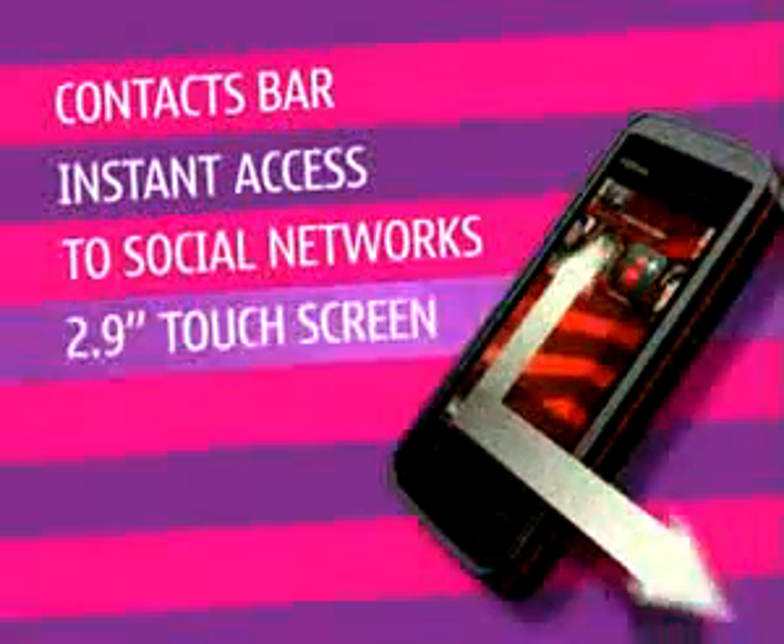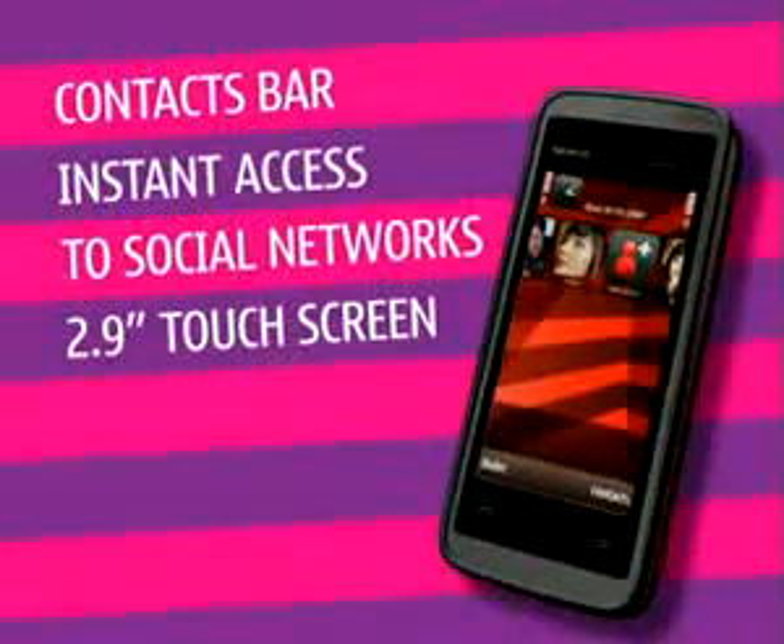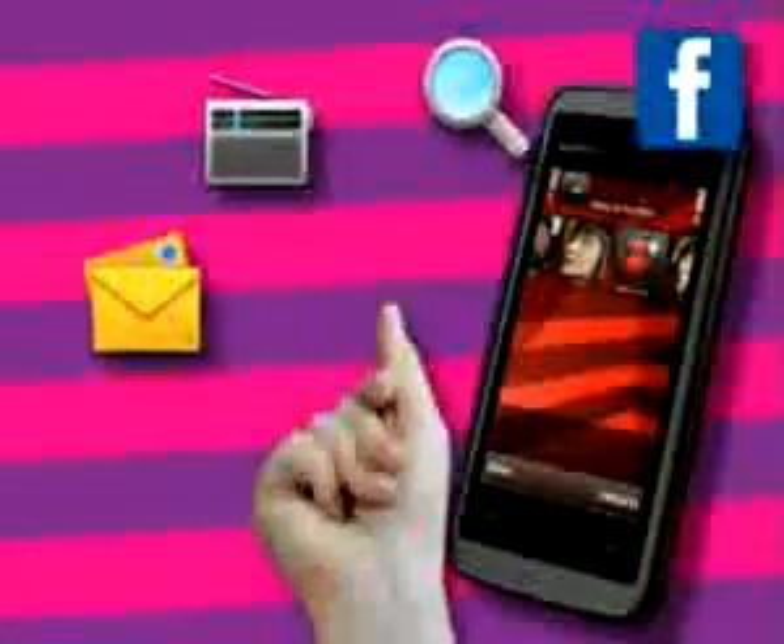The Nokia 5530 was created with sharing in mind, so your friends always know what you're up to. There are loads of great features on this touchscreen phone, like personalising your home screen. It's great fun, and with just a tap or two you can customise what you see.